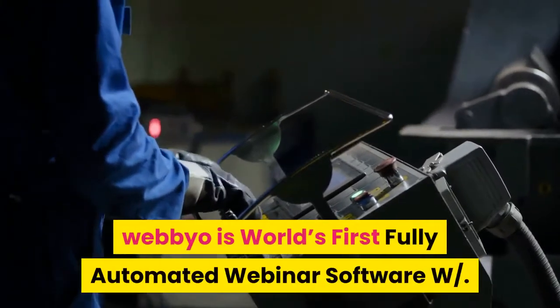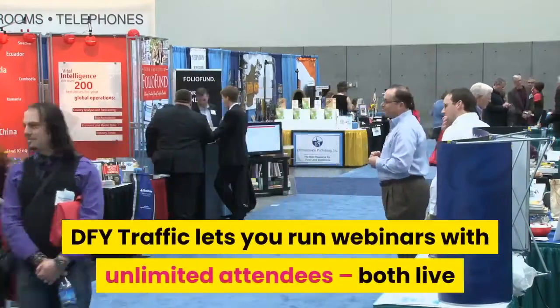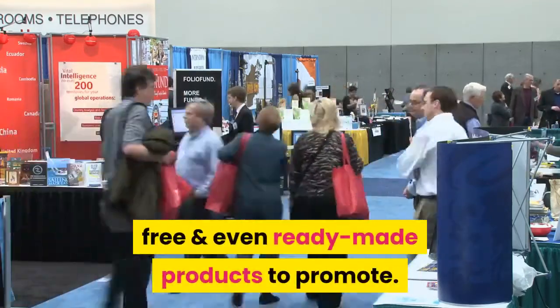Webeo Review. Webeo is the world's first fully automated webinar software with DFY traffic. It lets you run webinars with unlimited attendees, both live and recorded ones, then gets you done-for-you traffic for free and even ready-made products to promote.